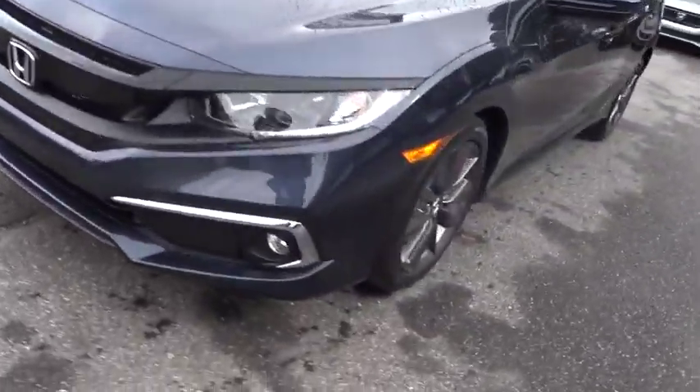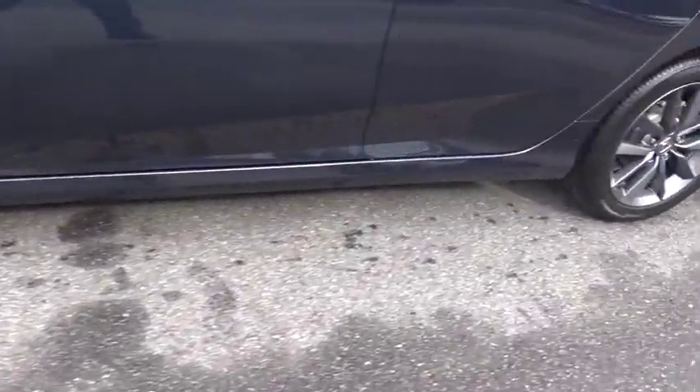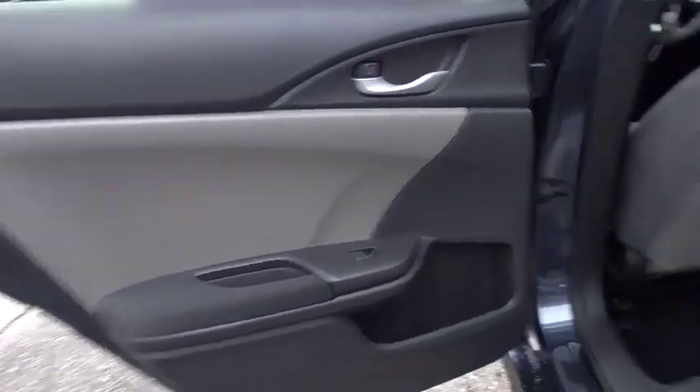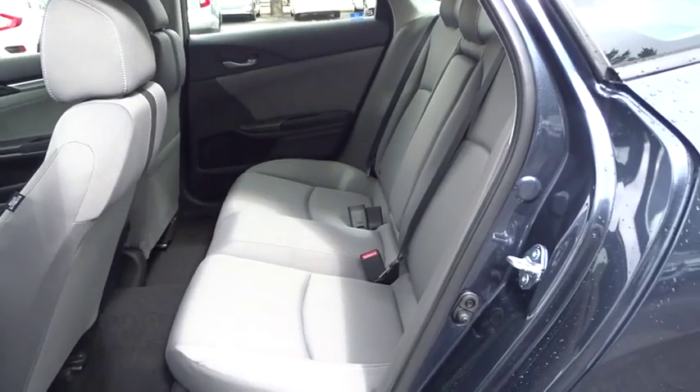Bluetooth, power steering, adjustable steering wheel, cruise control, keyless start, aluminum wheels, four-wheel disc brakes, floor mats, rear defrost, front-wheel drive.